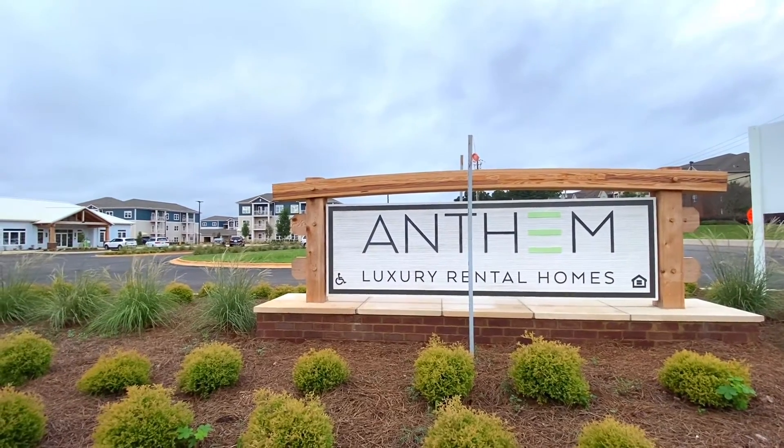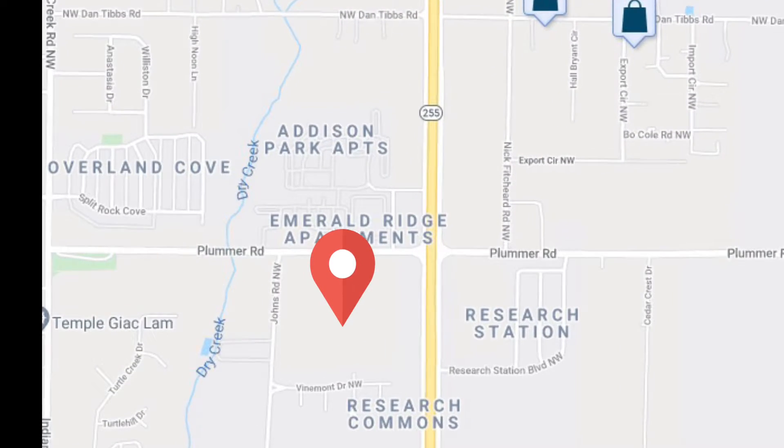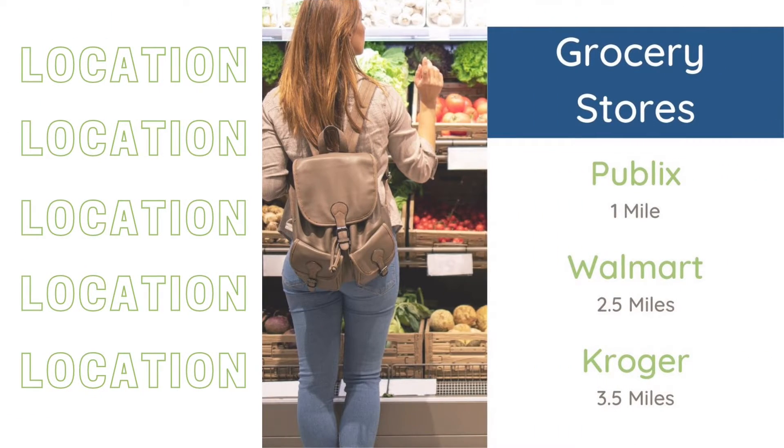Today, I am at Anthem, which is a brand new luxury rental community. Anthem is located off of Research Park Boulevard, just minutes away from the Redstone Arsenal, Mid-City District, and Research Cummings Park.